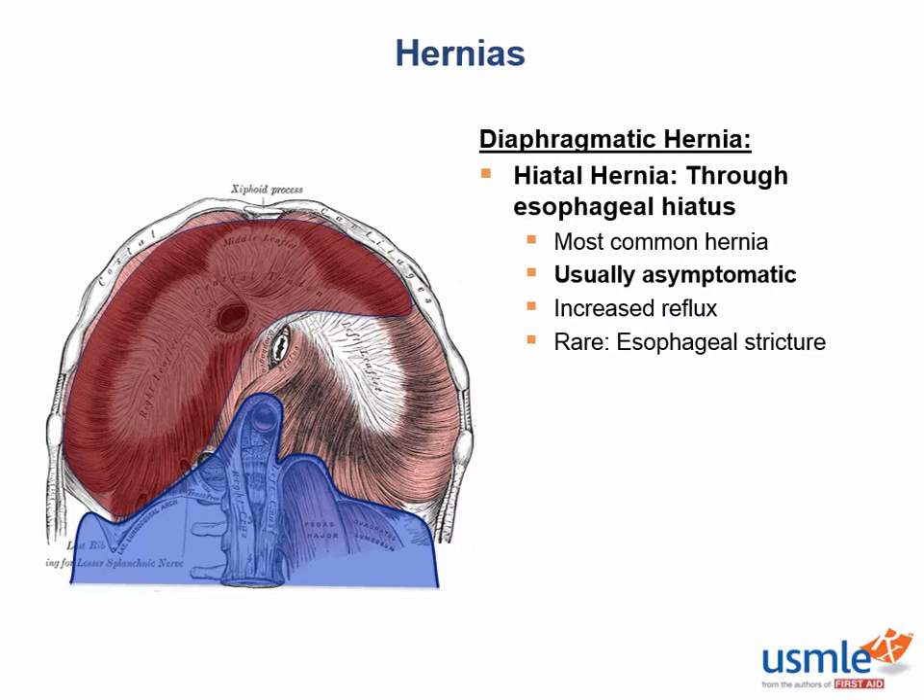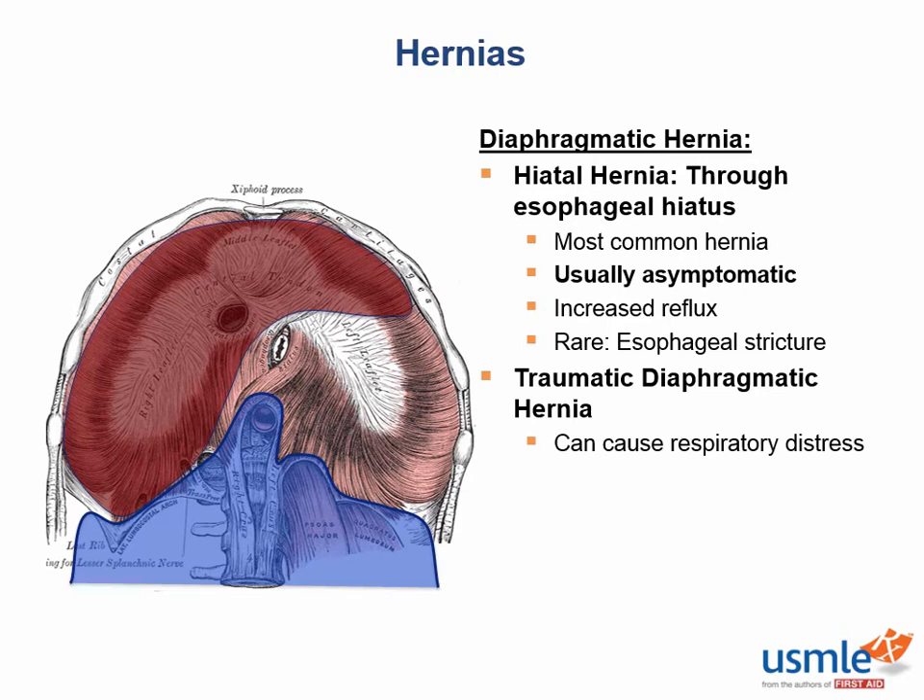Hiatal hernias aren't that big of a deal, but traumatic diaphragmatic hernias are much more serious. These occur from a penetrating injury that lacerates the diaphragm, or more commonly from blunt trauma so violent that pressure in the abdominal cavity literally pops a hole in the diaphragm. Because the liver is in the way, these usually occur on the left side, can cause respiratory distress from lung compression, and carry significant risk of strangulation — requiring surgical repair.